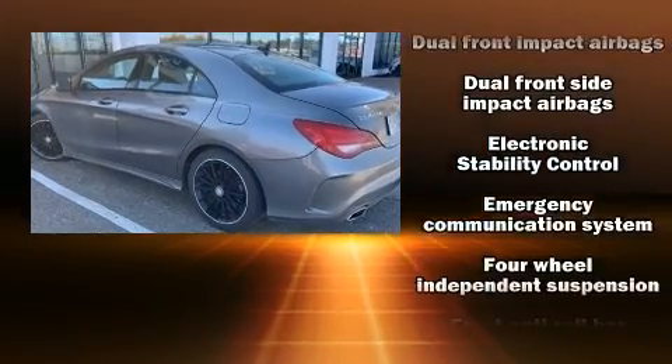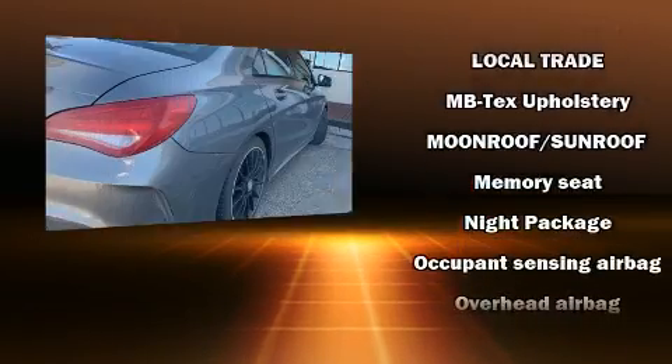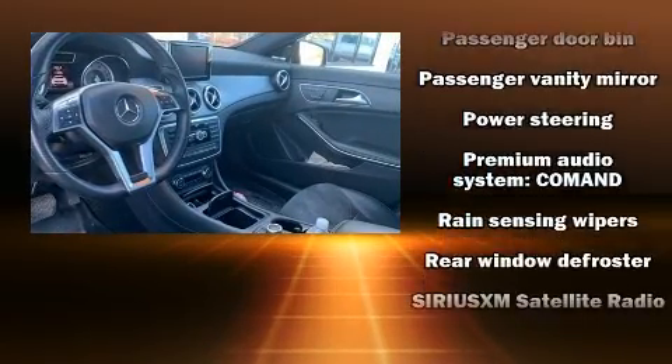Mercedes-Benz also prioritized safety and security by including dual front impact airbags with occupant sensing airbag, brake assist, a panic alarm, an emergency communication system, and four-wheel disc brakes with ABS.